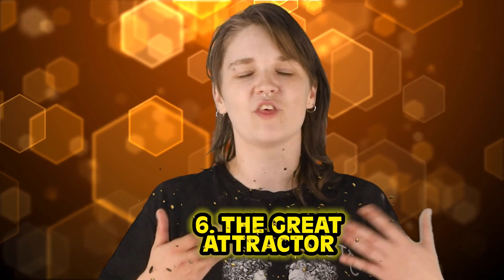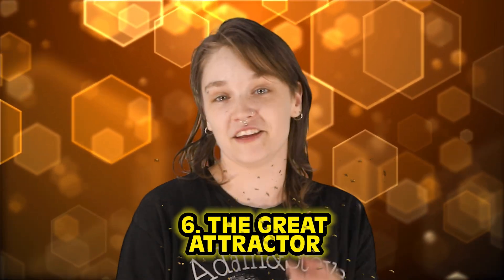This next name is surprisingly saucy for a space thing. Number 6: The Great Attractor. We all have that friend you can give this nickname to — what they're great at attracting is up to them. Trouble, rich men, crappy friends. In the case of The Great Attractor, think of it like being grabbed by the ankle and dragged upward on a galactic scale — we are the victim and the Great Attractor is the poltergeist.